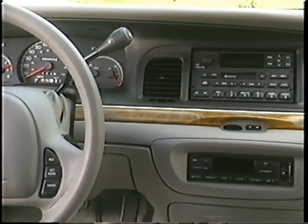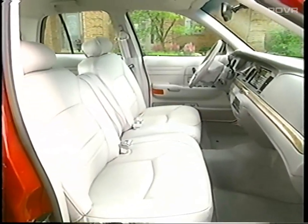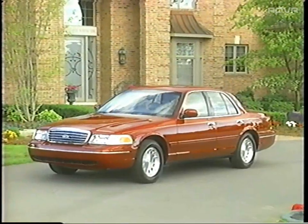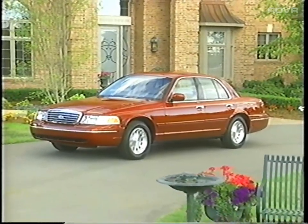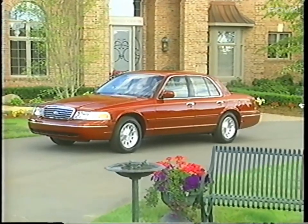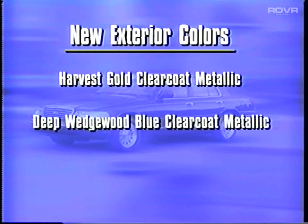An AM-FM stereo cassette is standard on Crown Victoria, and leather seating surfaces have been added to the LX Comfort Plus Group. New for 1999, all-speed traction control is available as a freestanding option. There are also some new exterior clear-coat metallic paint colors: Harvest Gold, Deep Wedgwood Blue, and Light Blue.